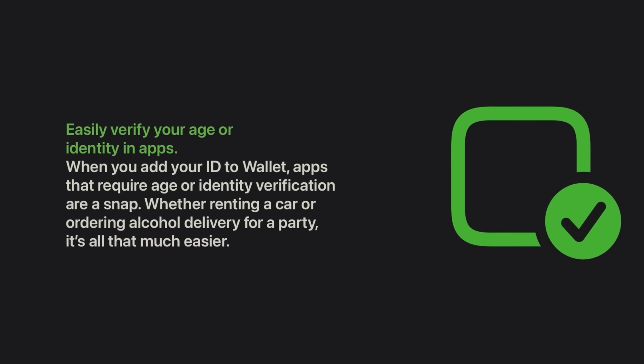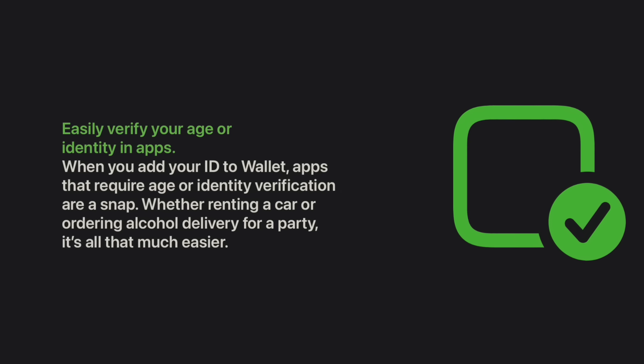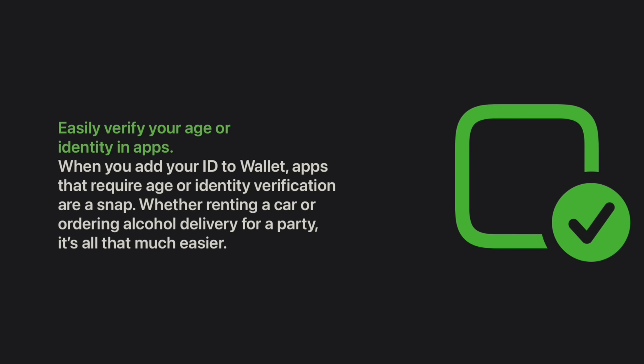There are other uses for digital IDs beyond the physical world — your ID can be used in apps too. Apps that support Apple Wallet ID can verify things like your age or identity. Apple has noted MyChart, Uber Eats, and others will be adding support, though I'm not sure any of those have as of now. But you'd be able to use it for signing up for a credit card, logging into medical records, anything like that.